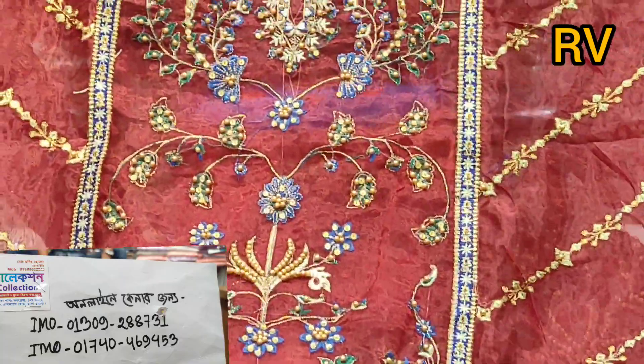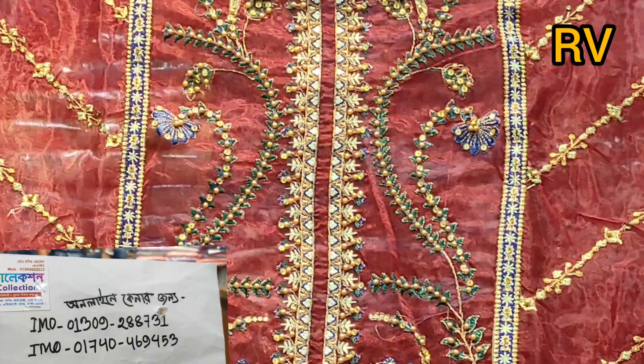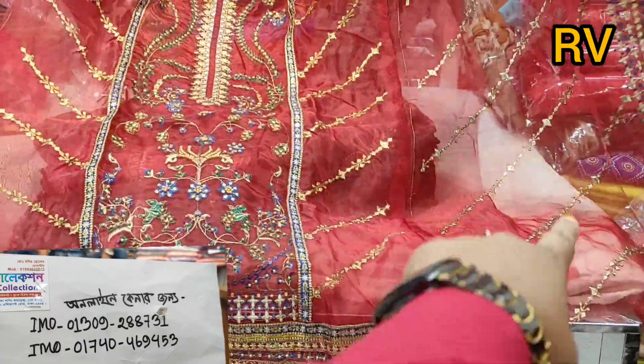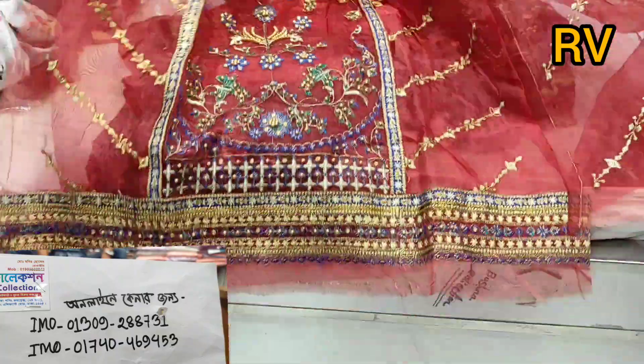If you want to look at the small-sized dresses, these are very good. This is a small-sized piece. I'll show you the full sleeves — the sleeves are very good. This is a full-sized piece. The back portion is solid.